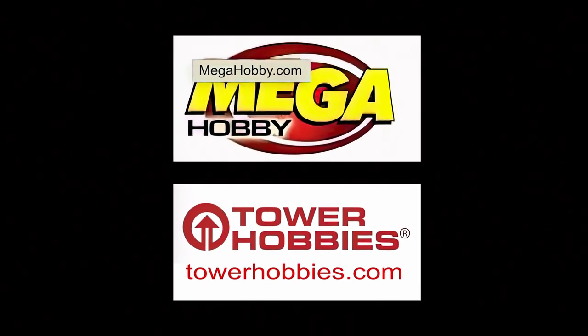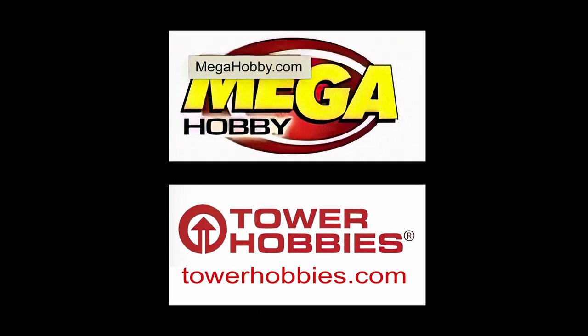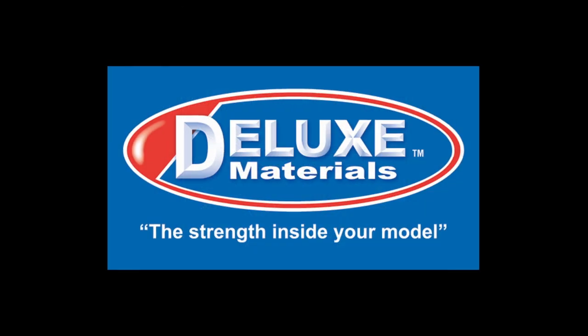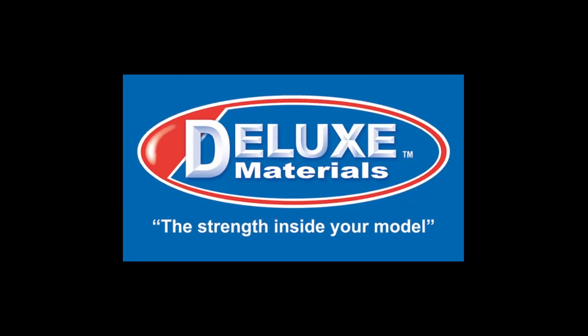including megahobby.com or towerhobbies.com. So, why not visit your local hobby shop and ask for Deluxe Materials products by name.